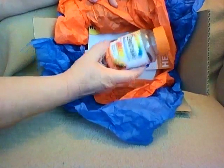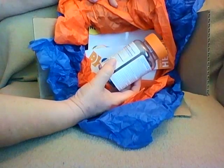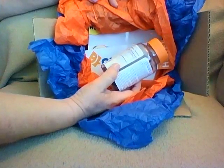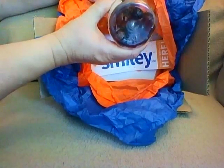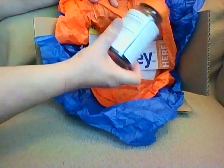It says adults take two gummies daily, do not exceed suggested use, not formulated for use in children. And as you can see, it is a full bottle. They don't send you a little sample and say try this for two days — it's a full bottle.